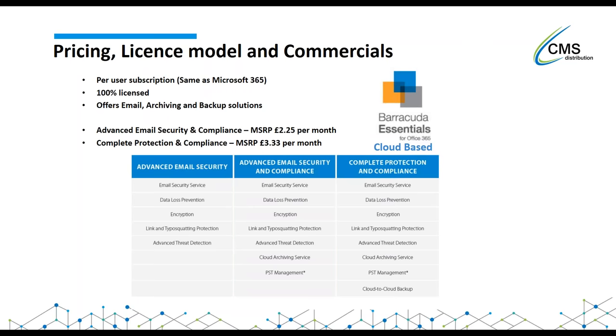We offer a 30-day trial here at CMS. I've helped customers set up the backup piece in as little as five minutes. If your customers are looking to move and want to try it out, I can help and assist with the migration and help set up 365 Essentials from Barracuda.